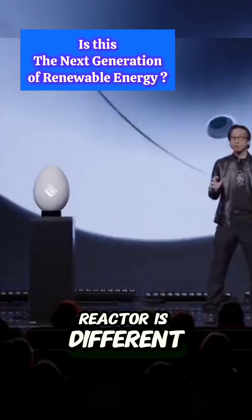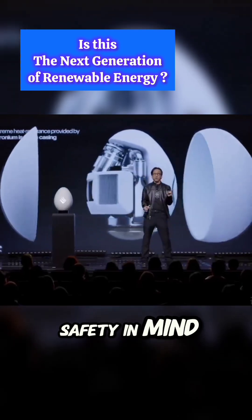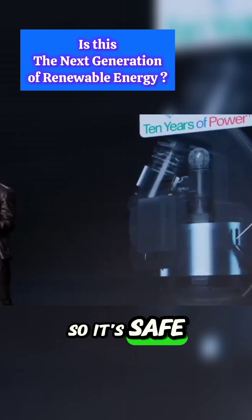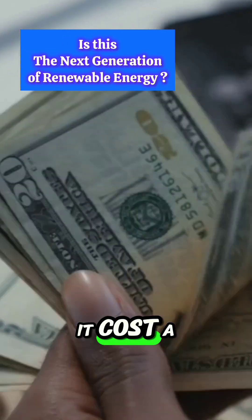This micro nuclear reactor is different — it's small, works all the time, and doesn't need the sun or wind. It's built with safety in mind, so if it gets too hot it will turn off by itself. Special materials stop any harmful radiation, making it safe to have at home without hurting the environment.